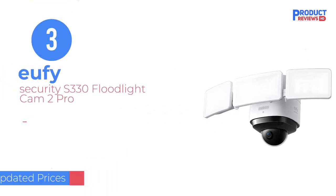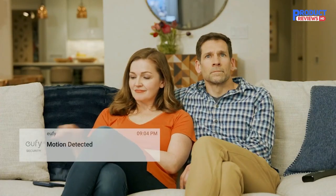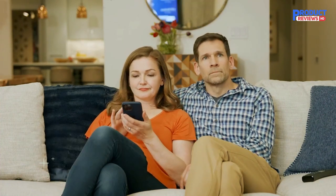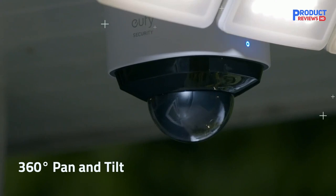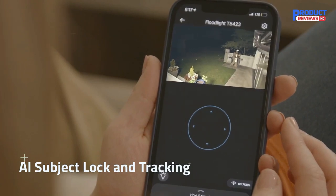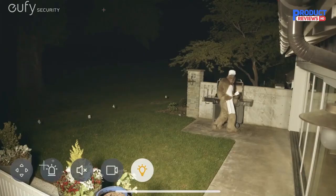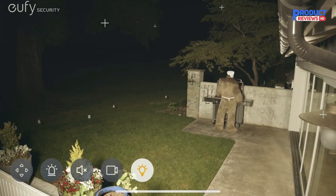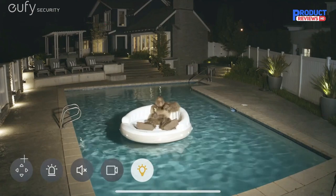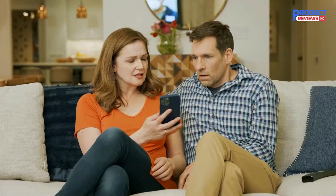Our recommendation number 3: Eufy Security S330 Floodlight Cam 2 Pro. The Eufy Floodlight Cam 2 Pro combines a bright outdoor light with a surveillance camera. Three integrated LED panels capable of blasting 3000 lumens of brightness can be turned on and off or tweaked via the Eufy app or voice control. This Eufy model is also the only floodlight we've reviewed that allows for color temperature adjustments, from 3000 to 5700 Kelvin, so you can choose between cool and warm whites. The camera can pan and tilt 360 degrees horizontally and 130 degrees vertically, capturing stellar 2K images day and night, both with and without color night vision.